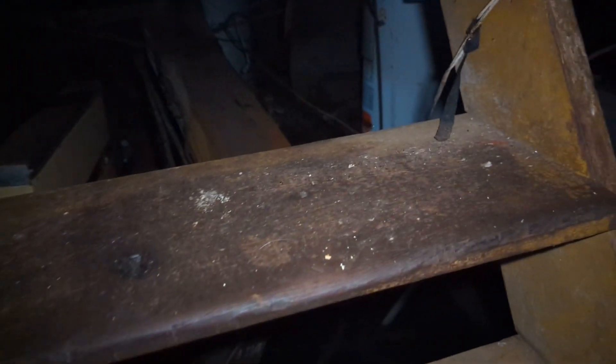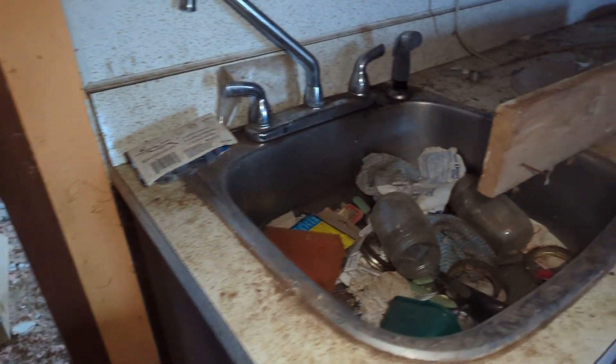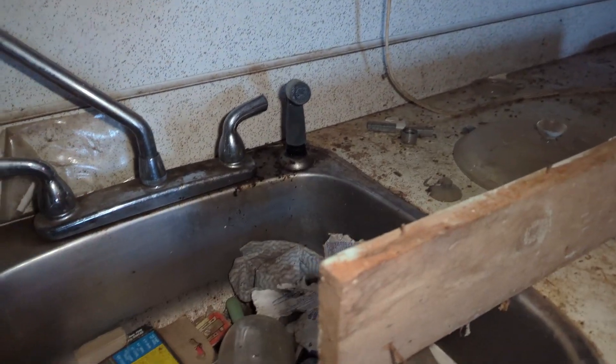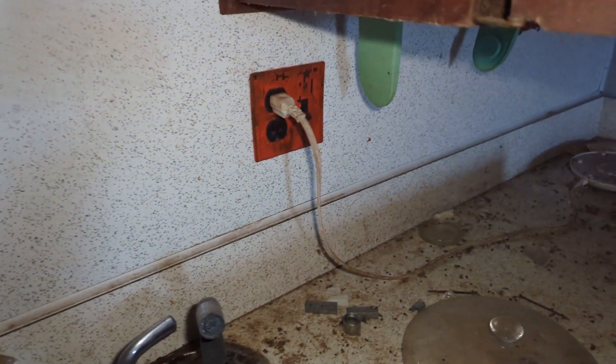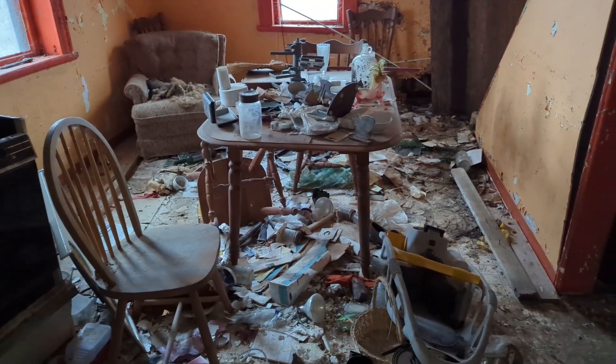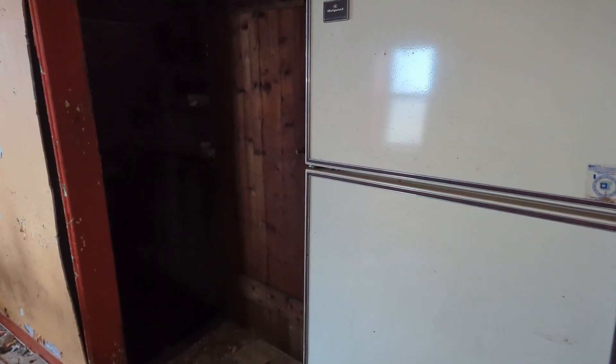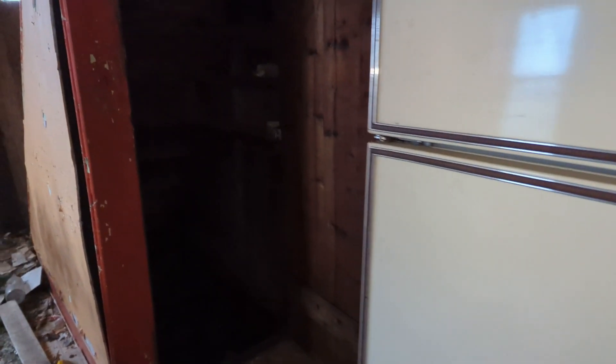Washer and dryer right there. Up we go again. Yeah, pretty wild in the kitchen. I like how the coffee maker is still plugged in. There's a poor deceased Mr. Raccoon over there — I don't want to show it too close because people might not want to see that. There's another bedroom here right behind this door.